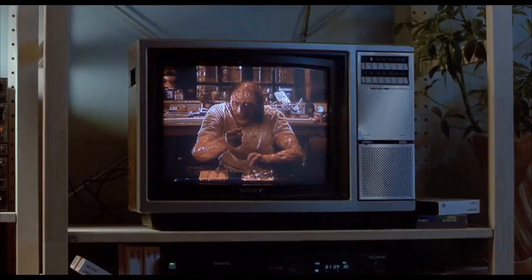Ready for a demonstration, kids? Here it goes. Oh, my God. My God.